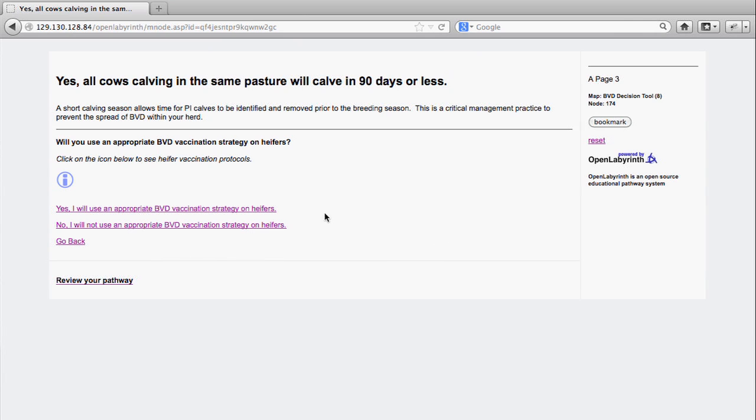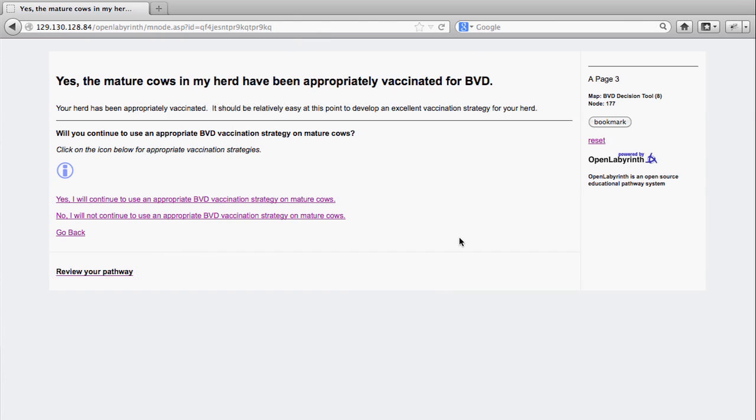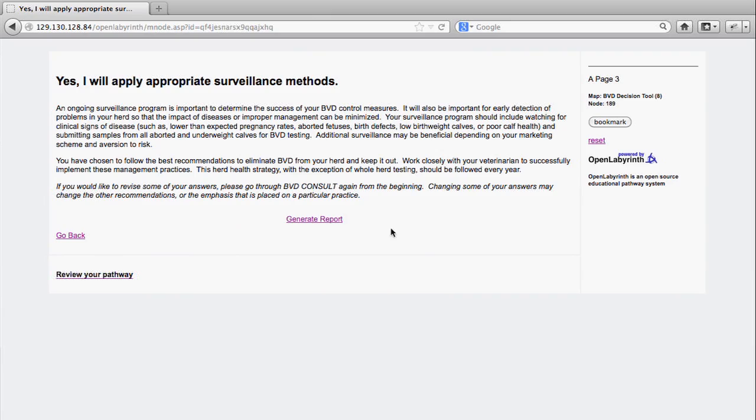It is very interactive and the types of questions are exactly the types of questions that a veterinarian is likely to ask their client — such as what is your plan for bringing new animals on the farm, are you able to quarantine them and test them, what kind of fence line contact do you have with other animals — a little, a lot, or none — and then it answers based on that type of contact what may be the best protocols to protect your herd.